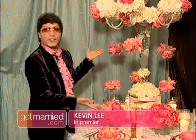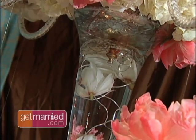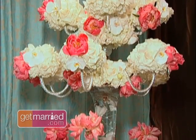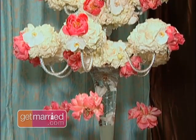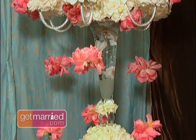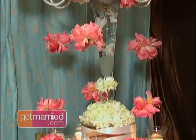Wow, look at this — isn't this fabulous! Look at these flowers inside the water, it's just so unique. This centerpiece is like a crystal chandelier — we stuck it into the top of this vase and it looks like chandeliers on the table, but made out of a flower centerpiece.